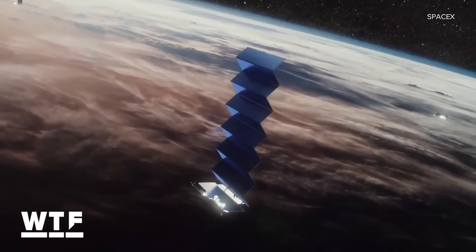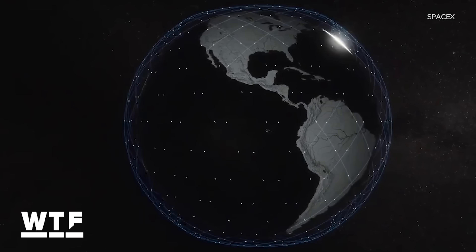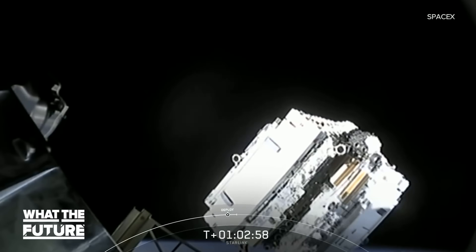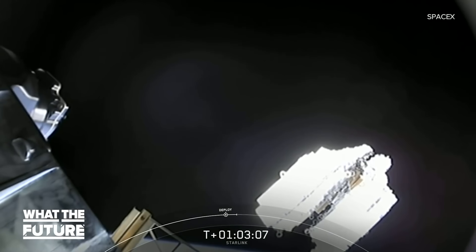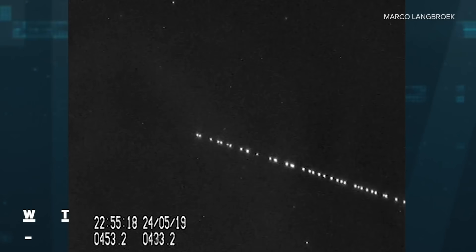Starlink aims to bring broadband internet access to the masses by launching tens of thousands of satellites into low earth orbit. They've already deployed more than 800 satellites so far, and beta testers are already hooking up their Starlink internet and running speed tests. What sort of internet services can Starlink users expect, and how will this massive deployment of new satellites affect the business, stargazing, and space traffic going on above our heads? Let's get into it.